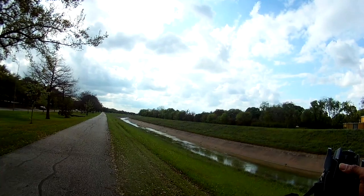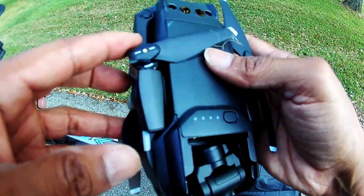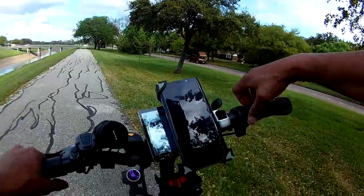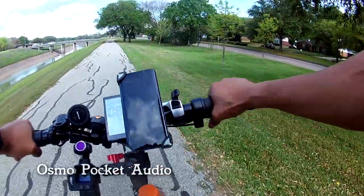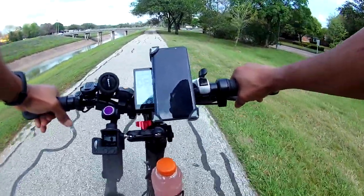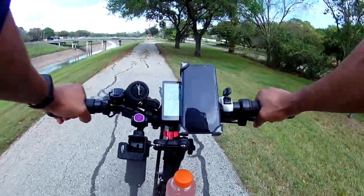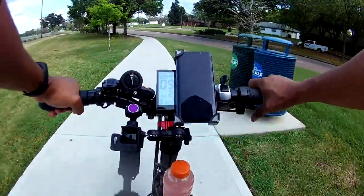Crashed — crashed and broke my propeller. So much for obstacle avoidance. The prop broke. Back on the bike — I crashed my drone. I was doing active track on my Mavic Air and it hit a tree anyway. I guess I need to do a review on the Mavic Air too.